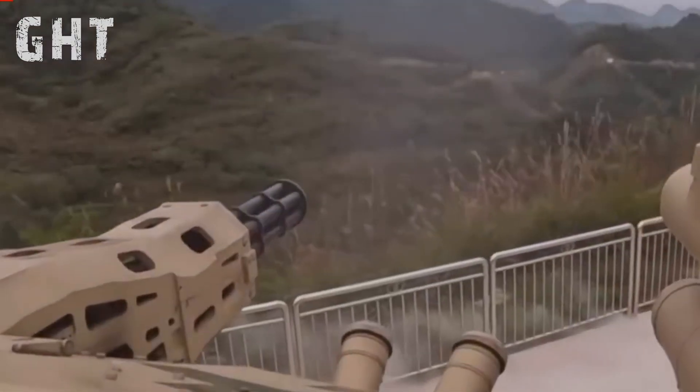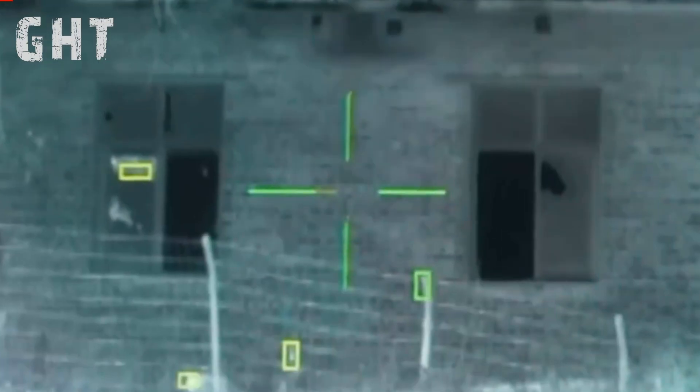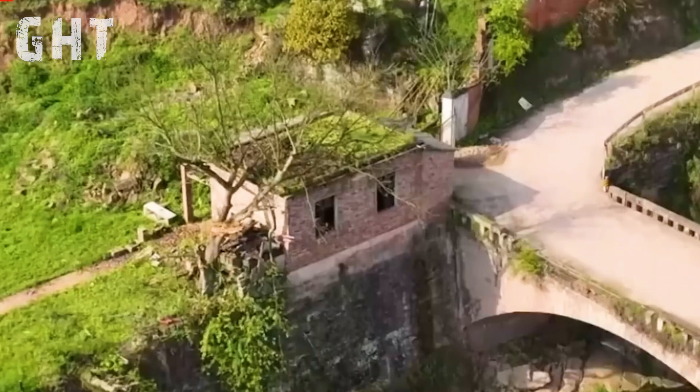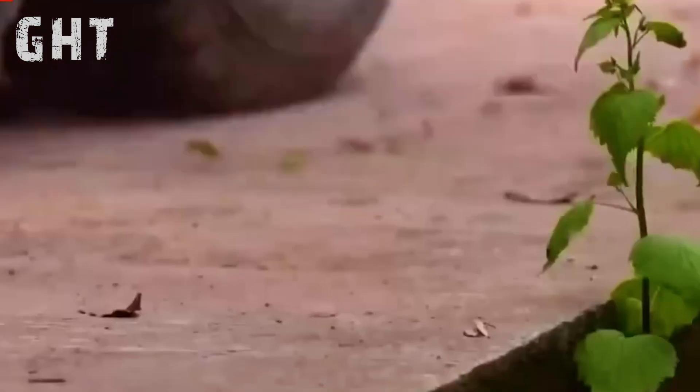But it doesn't stop there. The gun is also powerful enough to penetrate a 50-millimeter steel plate from 100 meters, making it an ideal weapon for engaging light-armored vehicles and fortified bunkers. The system doesn't just rely on its Gatling gun.